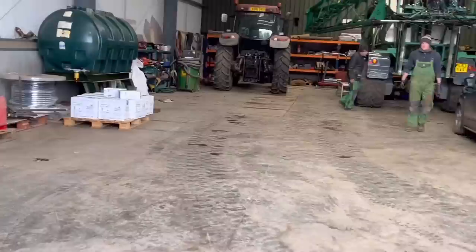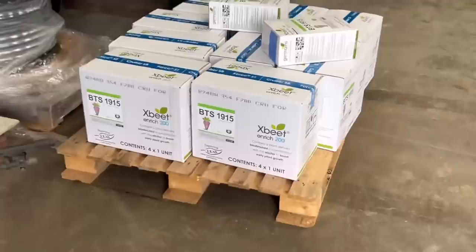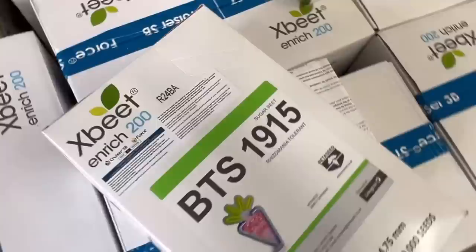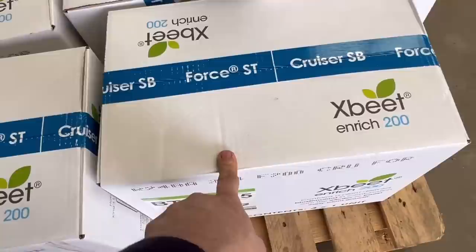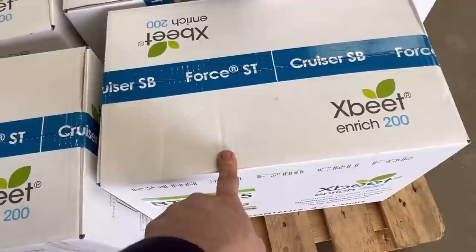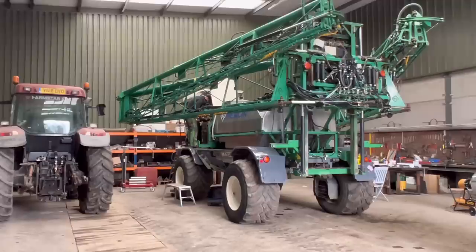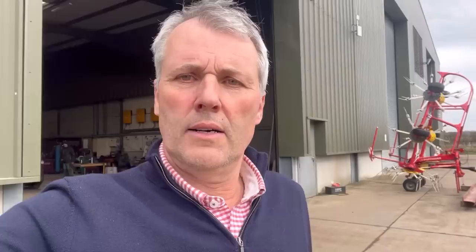Reuben and Tom are servicing the sprayer. The beet seed has arrived — there's enough for about 140 acres, all one variety this year. You can see it says 'Cruisiforce' — that means it's neonicotinoid treated. I'll explain about that when we plant the crop and get it in the machine. There are four boxes and we use 1.2 boxes per hectare. Reuben and Tom are doing the sprayer, which we wouldn't have had to do if the new sprayer had arrived — it's still a few weeks away.